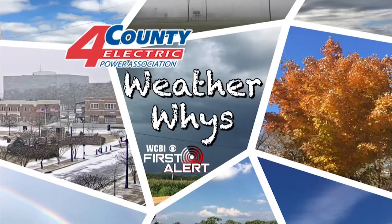Gary, thank you so much for joining us on this edition of WeatherWise. We'll have another one next week. WeatherWise is brought to you by Four County Electric Power Association.